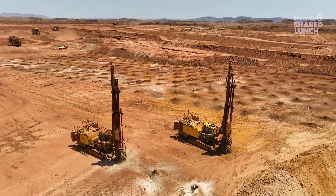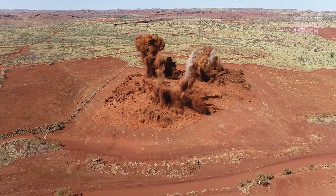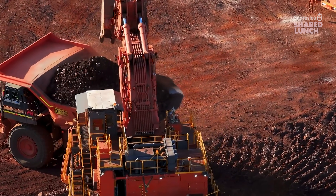Thanks for hosting us today. Welcome to Rock Labs. There's a bit going on here and it's a big site. So Rock Labs is our centre of excellence for the mining industry. This is where we design, build and manufacture solutions and equipment for the mining industry globally.